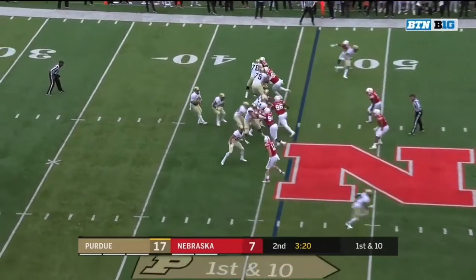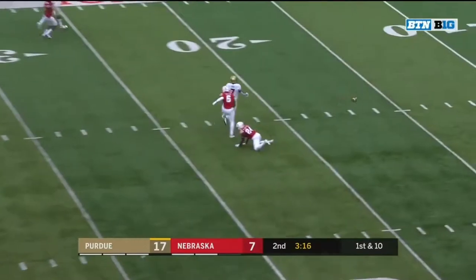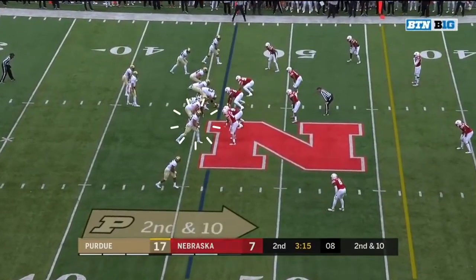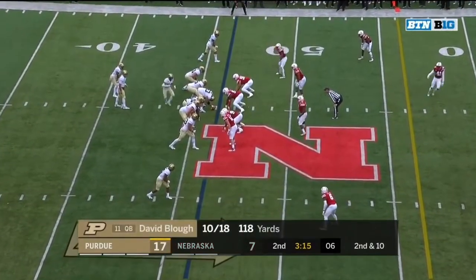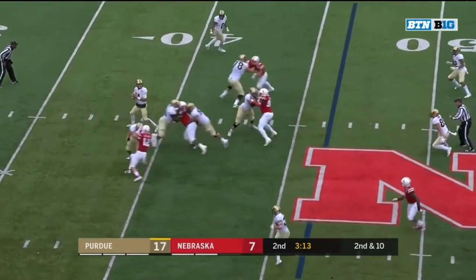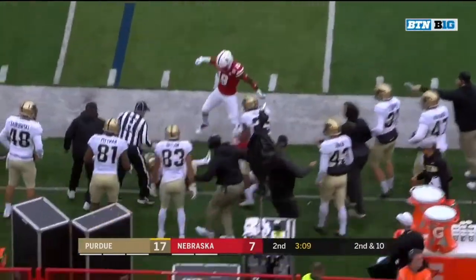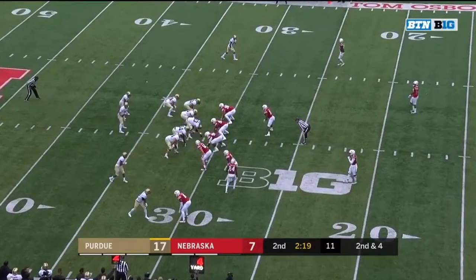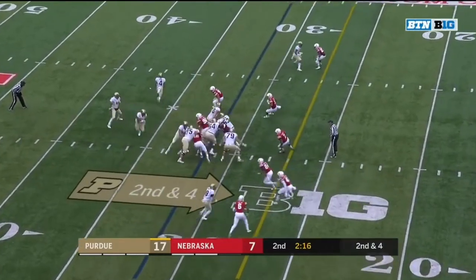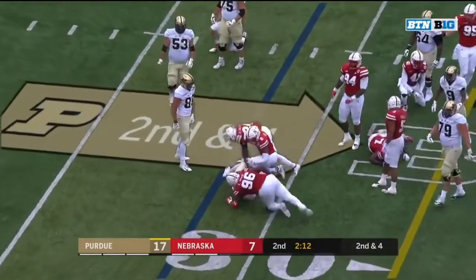Morgan gets a breather. Play action for Blau, looking deep for Zico — incomplete in the end. Blau has 18 yards on the afternoon. Second and ten — trying to turn up field. Nebraska able to get there.